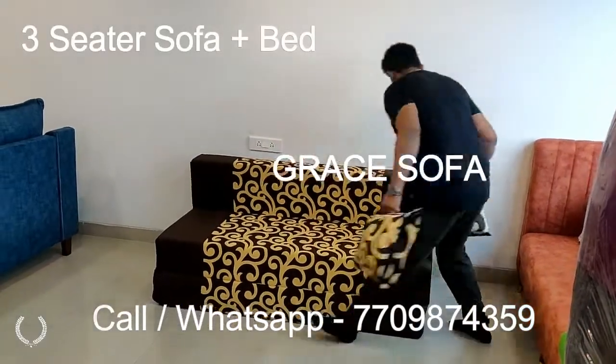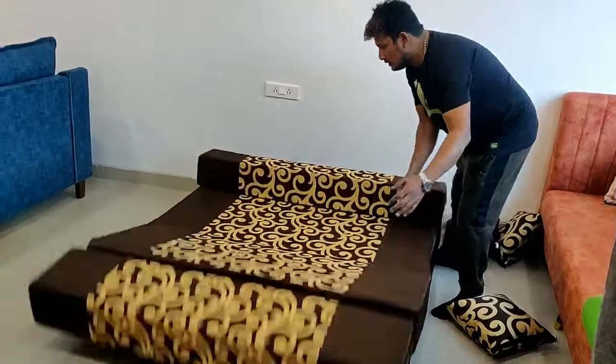Hi, there is a folding shop and there is no one in it. So you can easily move it.